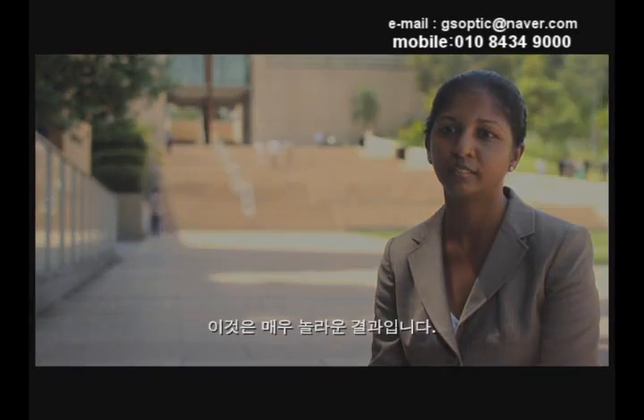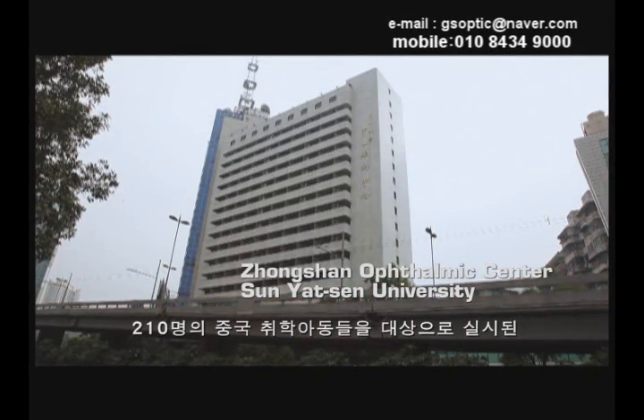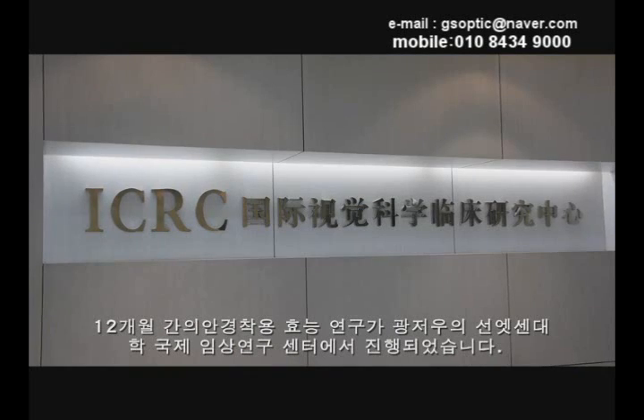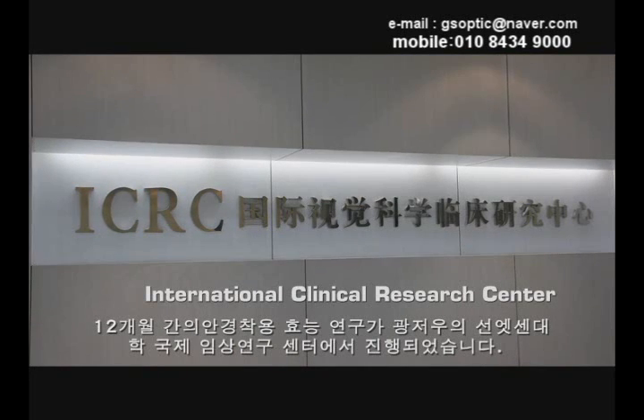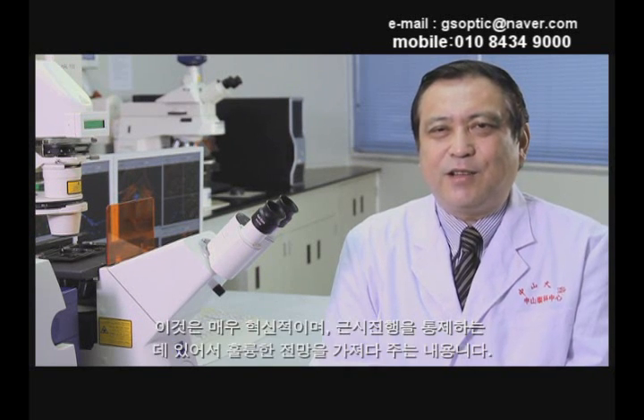It's quite an impressive result. A 12-month wearer efficacy research amongst 210 Chinese school children was carried out at the International Clinical Research Centre at Sun Yat-sen University in Guangzhou. By working together with our international partners, we found young children with a parent's history of myopia have a 30% reduction with this new spectacle lens design. It is a revolutionary breakthrough and offers great promise in controlling the progress of myopia with optical devices.